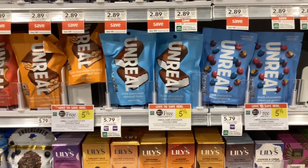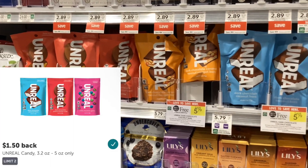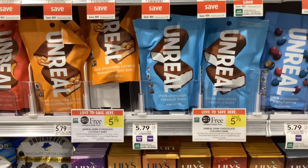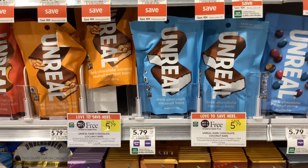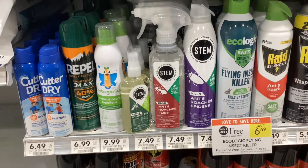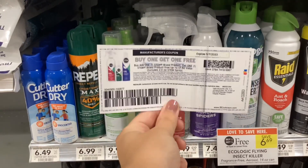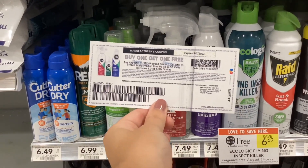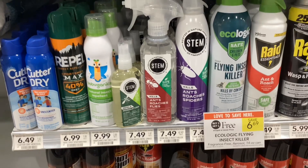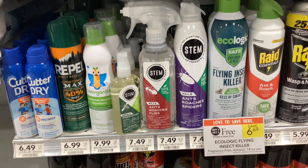The Unreal Chocolate snacks are buy one get one free at five dollars and seventy-nine cents. On Ibotta you'll get back a dollar and fifty cents for each one, bringing your final cost to two dollars and seventy-nine cents for two, or about a dollar and forty cents each. The Stem bug sprays are at their normal price of seven dollars and forty-nine cents. We have a Coupons.com printable coupon making them buy one get one free, and on Ibotta you'll get two dollars back for each — making your final cost three dollars and forty-nine cents for two, or about a dollar and seventy-five cents each.